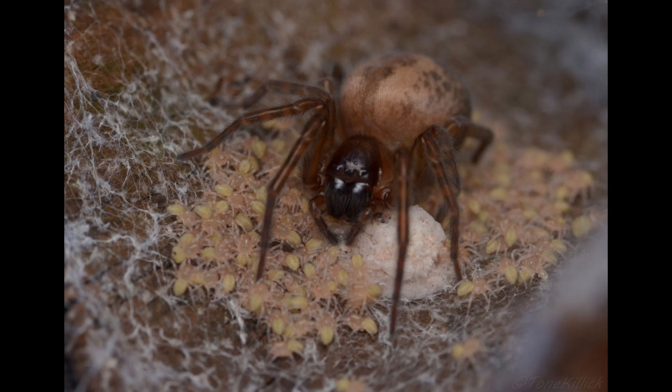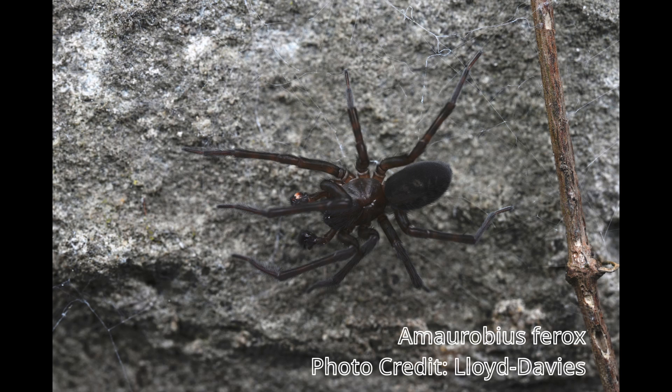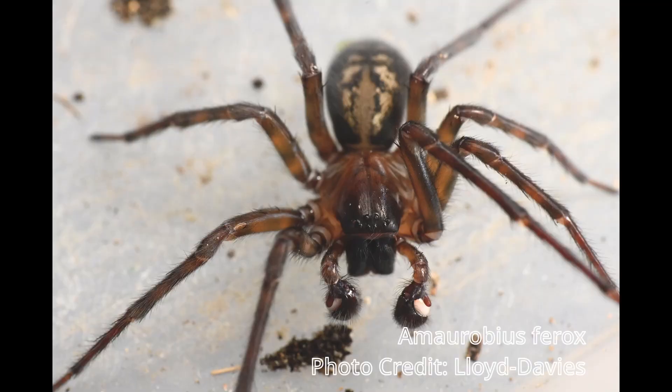Commonly known as the Lace Weaver, we have three Amorobius species in the UK, out of the 67 that exist worldwide. Amorobius ferrox, the Black Lace Weaver — this is the biggest of the three and, as you would expect, the darkest, although the actual shade can vary greatly depending on the age and sex of the spider. It is also the least common, particularly in the north.